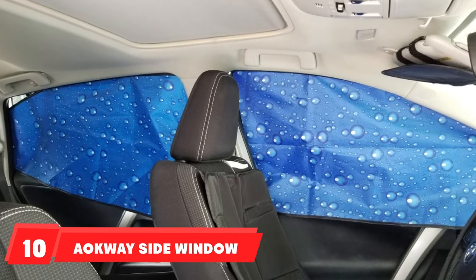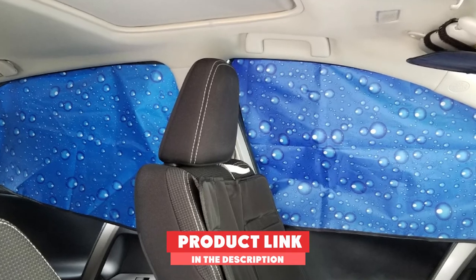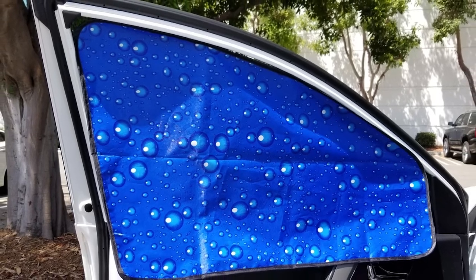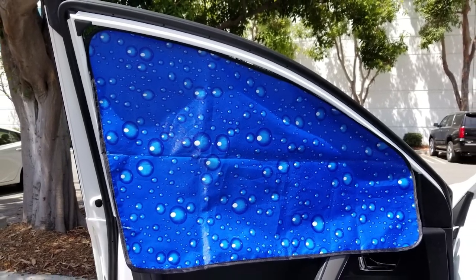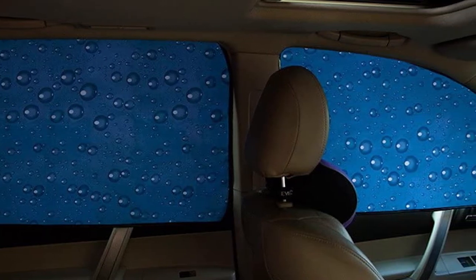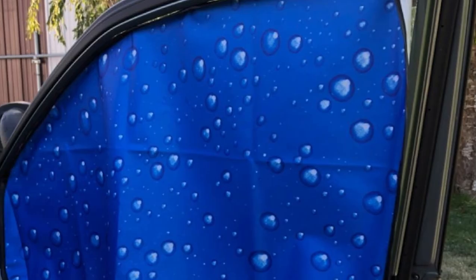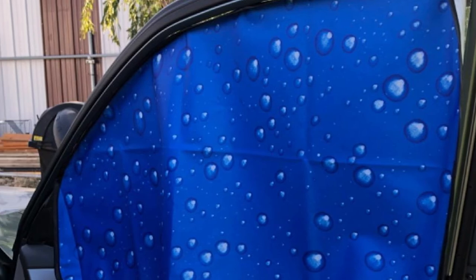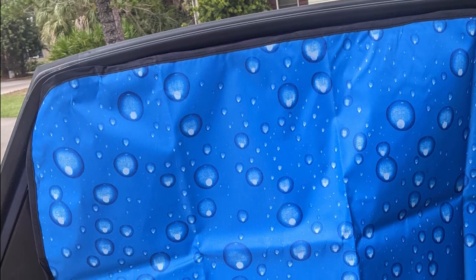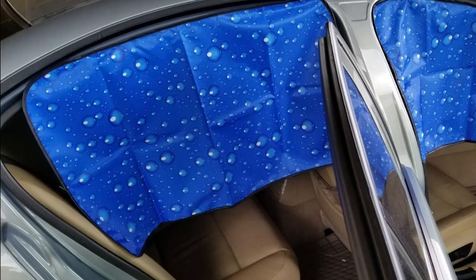Finally, the number 10 position is dominated by the 8-Way Side Window Sunsheet. This set includes two window sheets made of Oxford fabric on the inner side and a reflective coating on the outer side. They block over 97% of UV rays and attach with magnets to metal car frames. Each sheet is shaped differently to fit front and rear side windows. They have a fun bubble design and can fit large vehicles like SUVs, but may not cover the entire window. You can also roll down your window while they are on. Some people thought the magnets were weak, but overall people love that they block a lot of light, keep their cars much cooler, offer privacy through their opacity, and are easy to install.